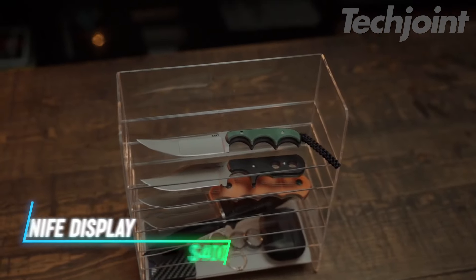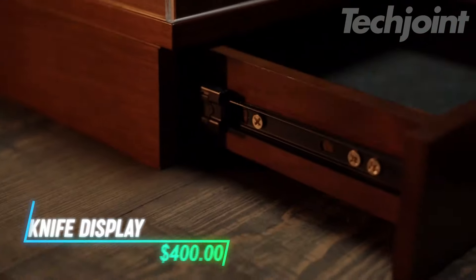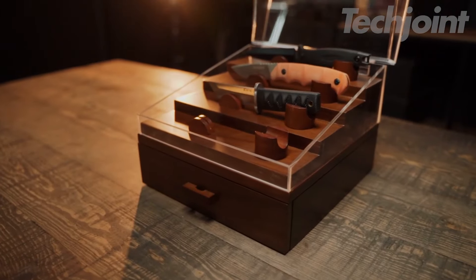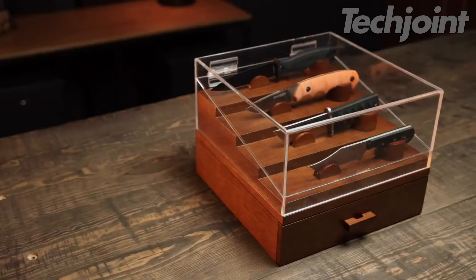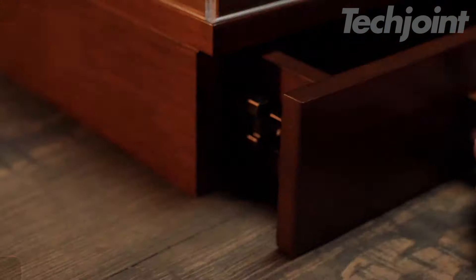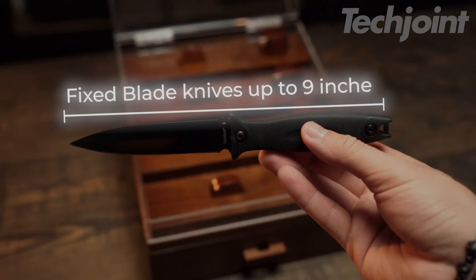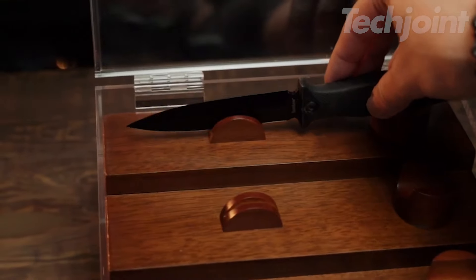For the serious knife collector, this case offers both protection and display in a massive premium design. Featuring solid wood pillars, it showcases your nine best knives, while providing felt-lined drawers for 30 to 40 more. The clear acrylic cover shields them from dust and scratches, ensuring your collection stays pristine. Built to last, this is the ultimate solution for organizing and proudly displaying your knives — it's more than storage, it's a centerpiece.